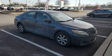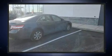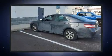Here's a great deal on a 2010 Toyota Camry. This four-door, five-passenger sedan provides exceptional value. Smooth gear shifts are achieved thanks to the efficient four-cylinder engine.